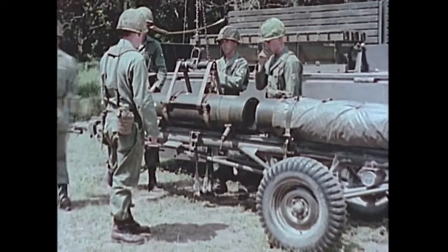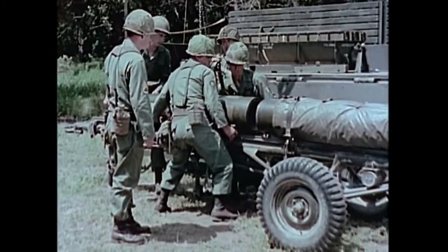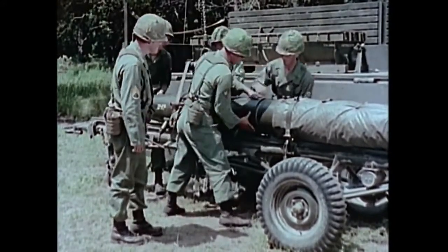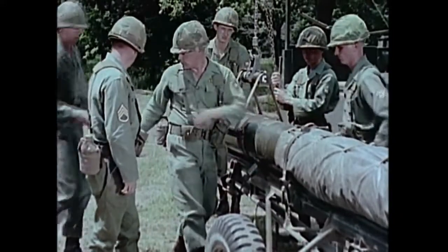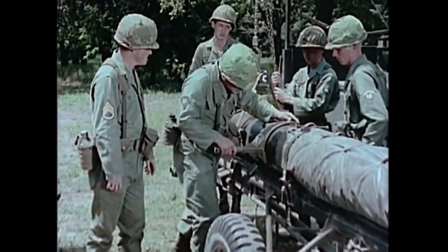The 318 millimeter rocket MGR-3 Alpha, called Little John, is a simple, reliable, lightweight, general support, surface-to-surface, solid propellant rocket system. Little John carries a 260-pound warhead, either conventional or nuclear.